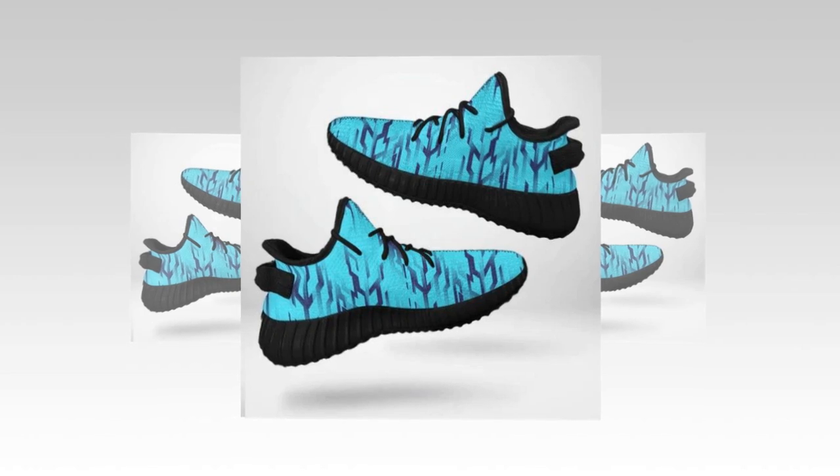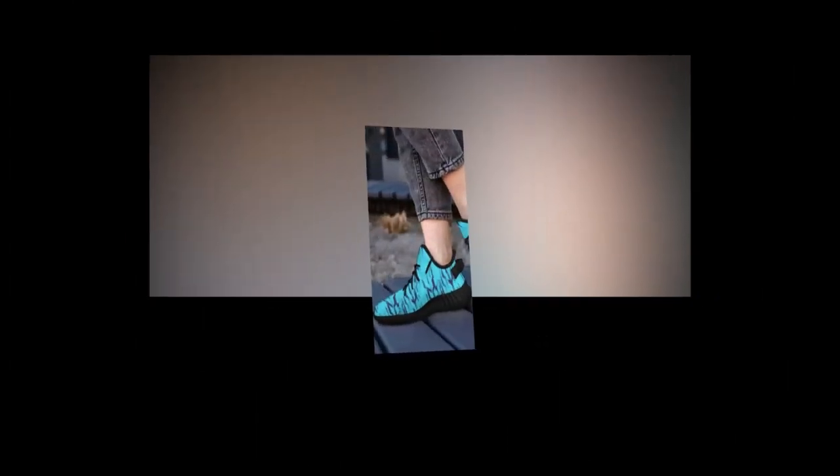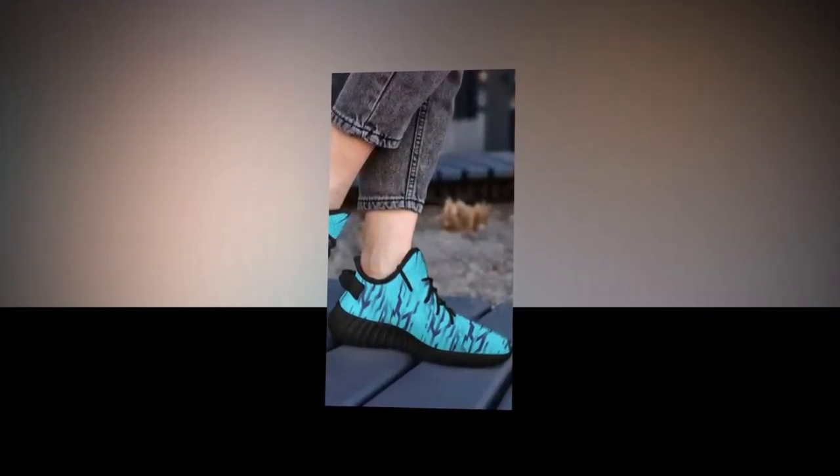One of the standout features is the EVA sole, which provides excellent cushioning and shock absorption. The sole is lightweight, yet it offers robust support, making every step feel like you're walking on air.